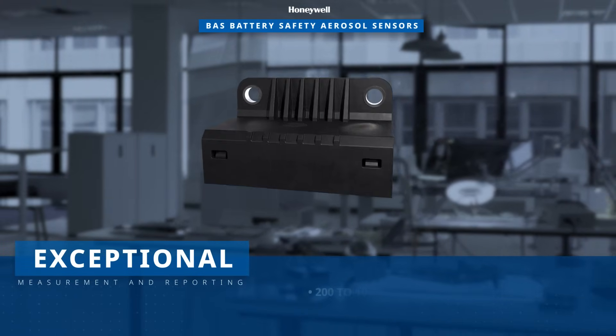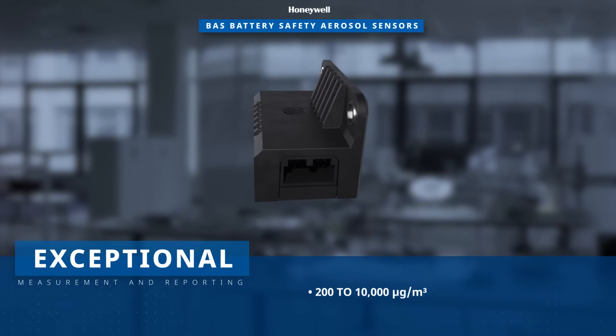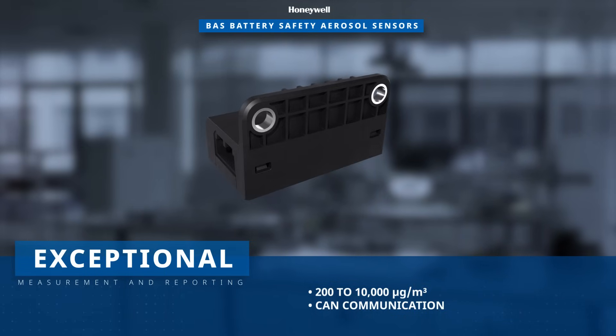Honeywell BAS sensors provide accurate concentration measurements over a wide range of 200 to 10,000 micrograms per cubic meter. Data is reported using the Controller Area Network, or CAN, communication protocol.